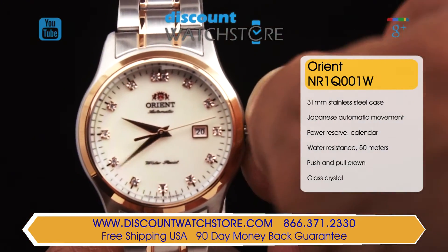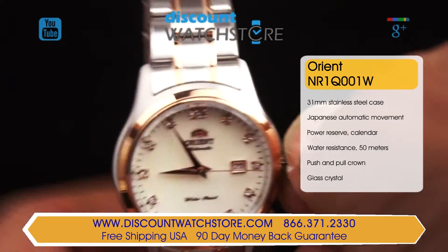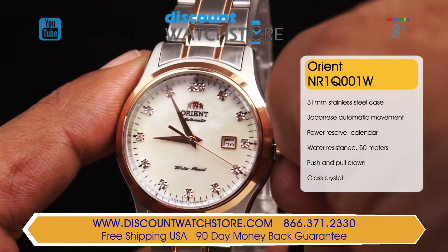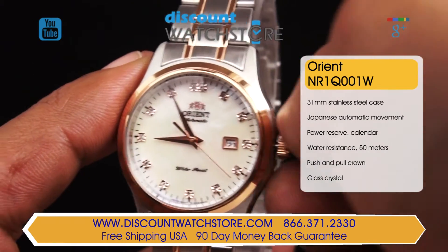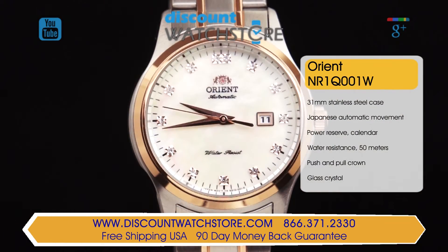The small ridged main crown allows you to easily set date and time. The NR1Q001W carries a water resistance of 50 meters, great for everyday wear. The dial is lacquered with mother of pearl and it features crystal hour markers and yellow gold toned dauphine hands.